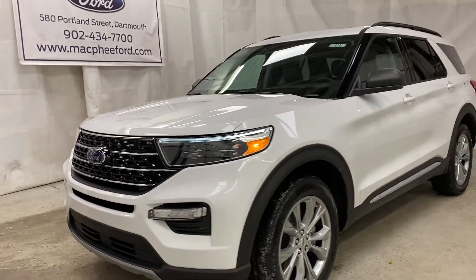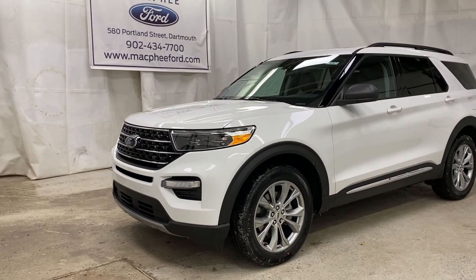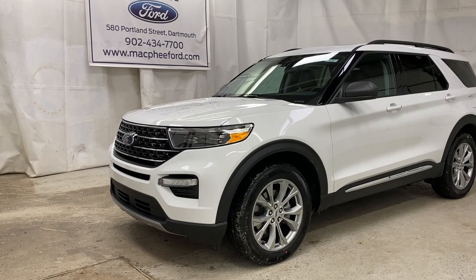Make sure to come on over to MacPhee Ford to get your hands on this 2021 Ford Explorer XLT. As always, thank you for watching — feel free to subscribe and we'll see you in our next video.